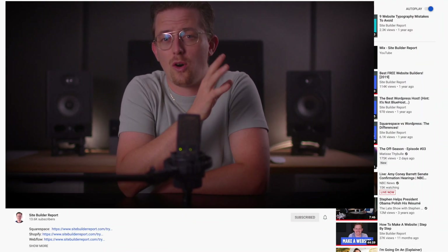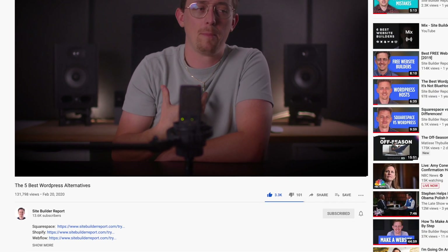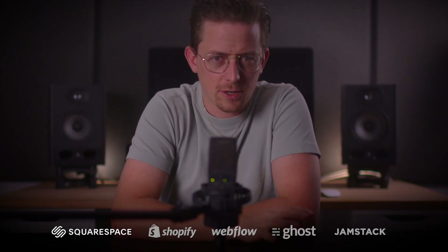You can find a link to all five tools in the video description below. My work is supported by affiliate commissions, so I may earn a commission if you click those links. The first alternative is Squarespace.